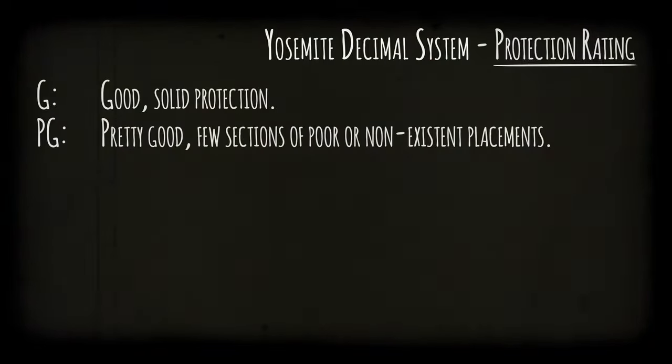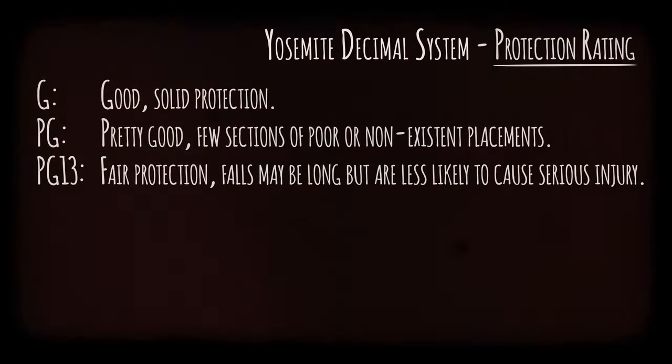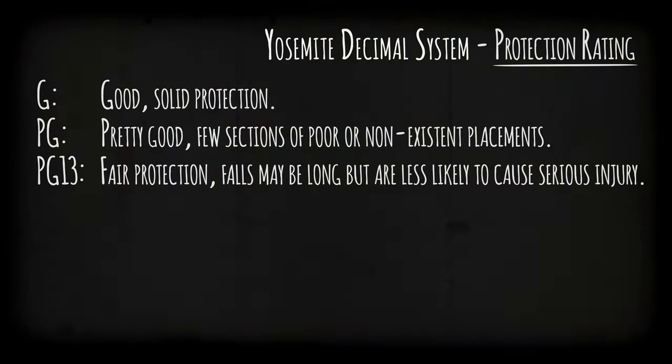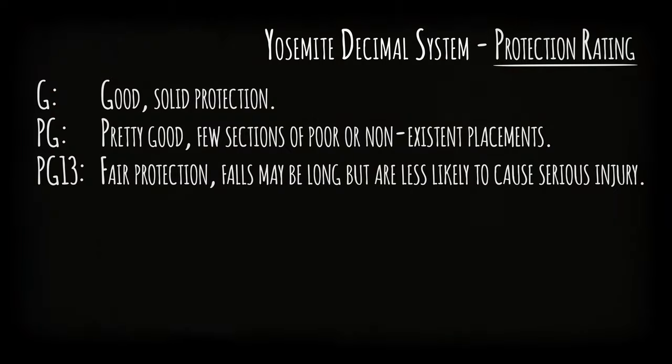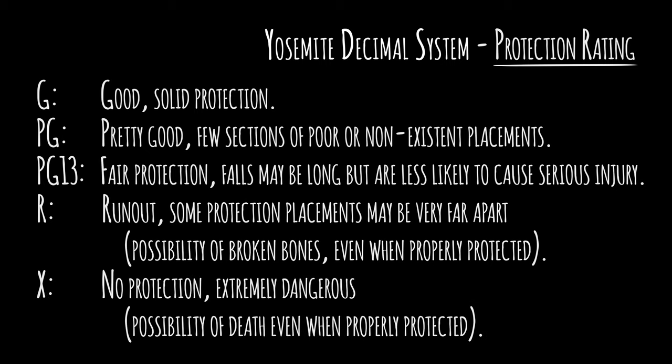You may also see protection ratings. G means good, solid protection. PG means pretty good, with few sections of poor or non-existent placements. PG-13 means fair protection — falls may be long but are less likely to cause serious injury. R means run out: some protection placements may be very far apart, with a possibility of broken bones even when properly protected. X means no protection, extremely dangerous — deathfall potential even when properly protected.